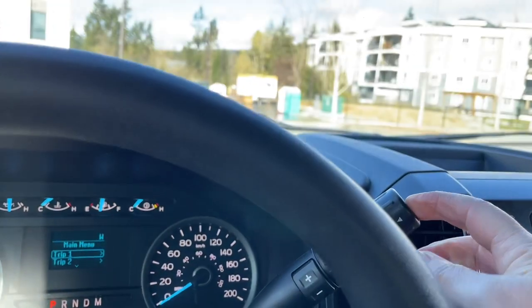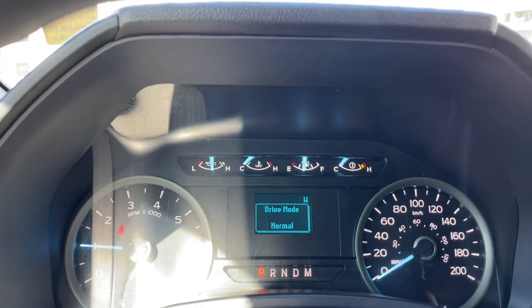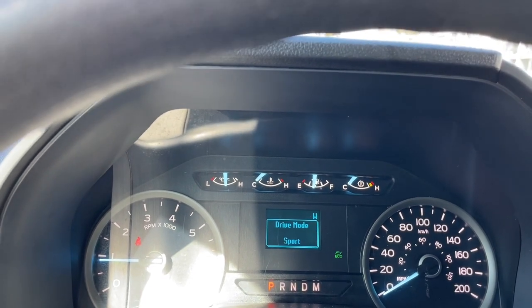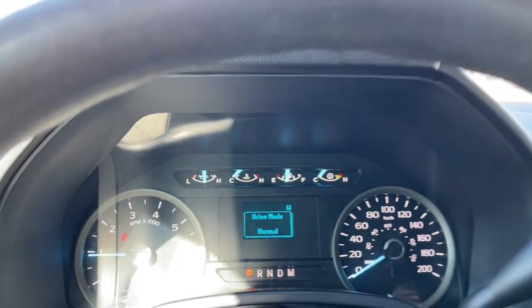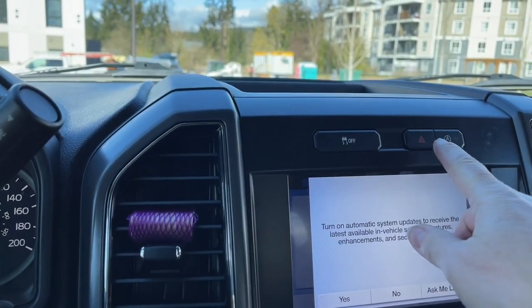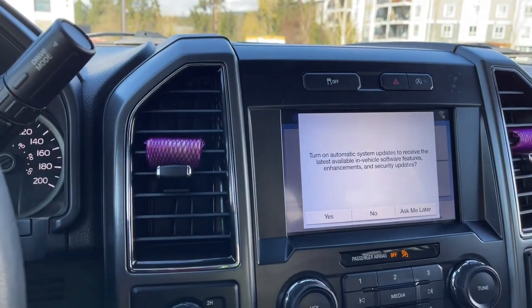The automatic select shifter has a drive mode selector. There's normal, tow/haul, snow/wet, eco, and sport. You've also got a cubby up top, traction control, hazard lights, and auto stop-start for less idle time.